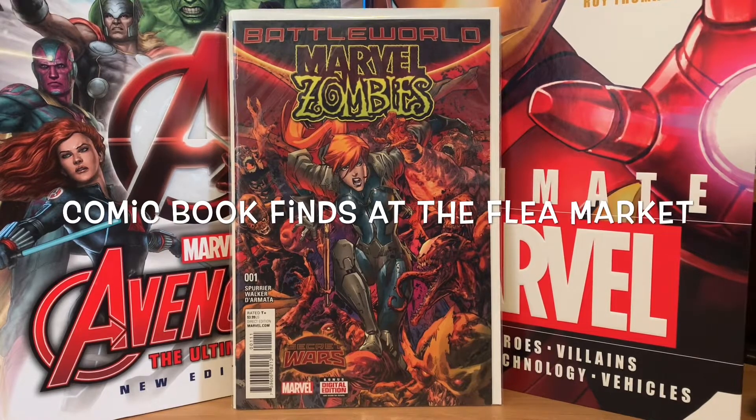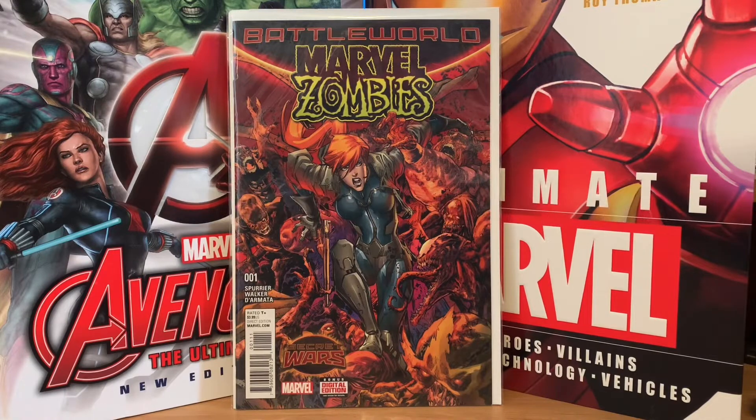Welcome back to the channel everybody. I was going to do a video of some more of the online auction stuff I've picked up lately, but I went to a flea market yesterday and thought I'd do a quick video and show off some of the stuff I got. The guy was basically selling them five for a dollar, so everything I'm going to show you is 20 cents.